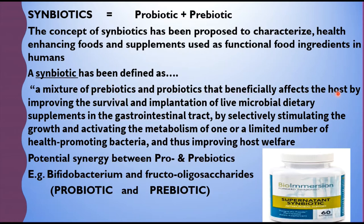A synbiotic beneficially affects the host by improving the survival and implantation of live microbial dietary supplements in the gastrointestinal tract, by selectively stimulating the growth and activating the metabolism of one or a limited number of health-promoting bacteria, and thus improving the host welfare. There is a potential synergy between probiotics and prebiotics. The best example of a synbiotic is a combination of a probiotic with a fructooligosaccharide, which is a prebiotic.